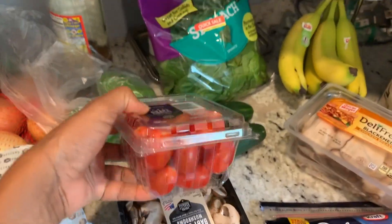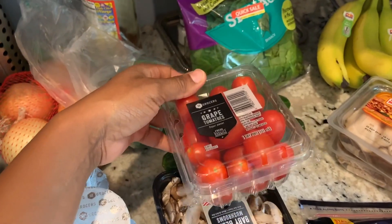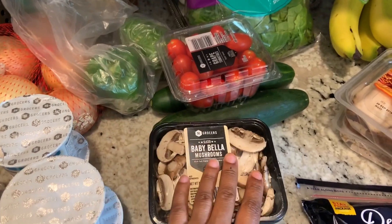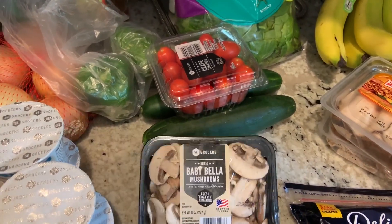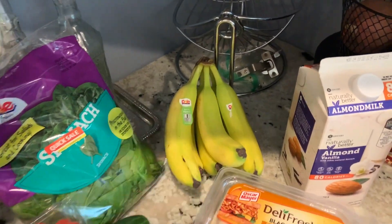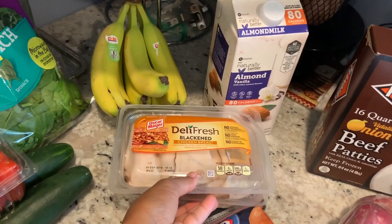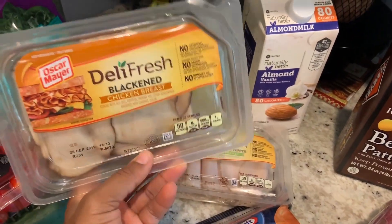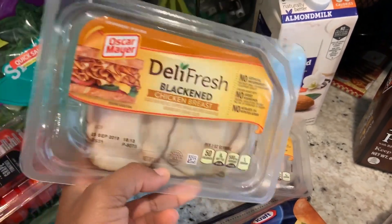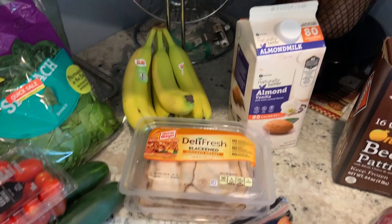I got grape tomatoes — this is for the salads that I'll be eating. I also bought some baby Bella mushrooms; I love, love, love mushrooms. I got a batch of bananas. And for deli meat, I got turkey breast and chicken breast for the boys when I make their sandwiches. If you hear noise in the background, that's the boys.